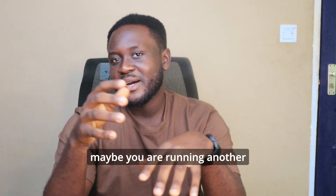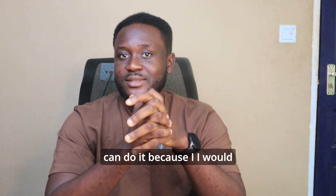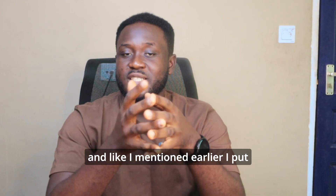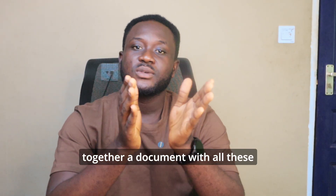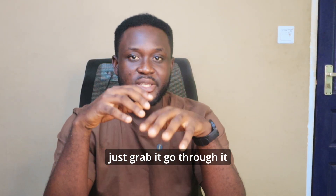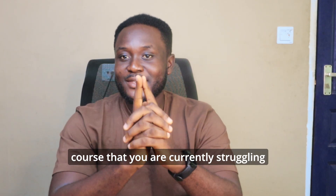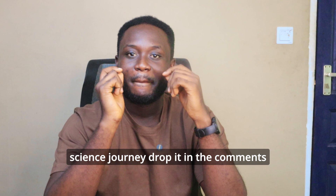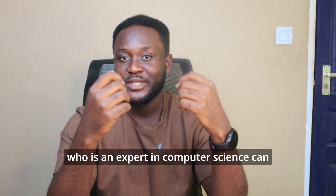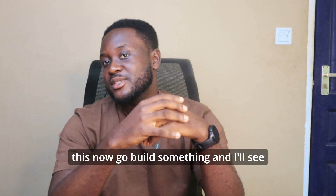If you are sitting there right now struggling with a course, feeling like you're barely keeping up — maybe even running another business on the side while studying CS — you can do it, because I was able to. Just keep digging, keep searching, keep learning. I put together a document with all these courses and resources with the link in the description. Go grab it, use it, and go crash that degree. Drop in the comments one course you're currently struggling with, and myself or someone else watching can point you in the right direction. You've got this — now go build something.